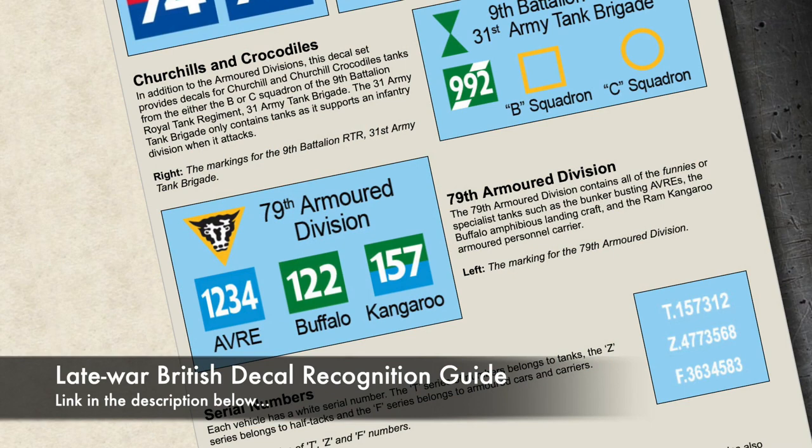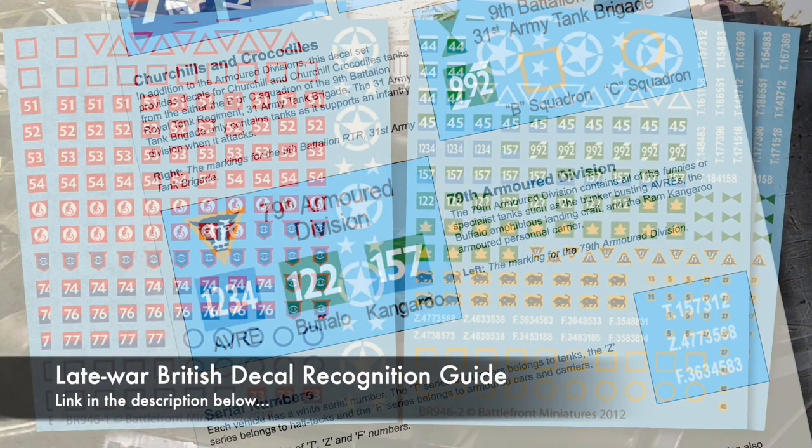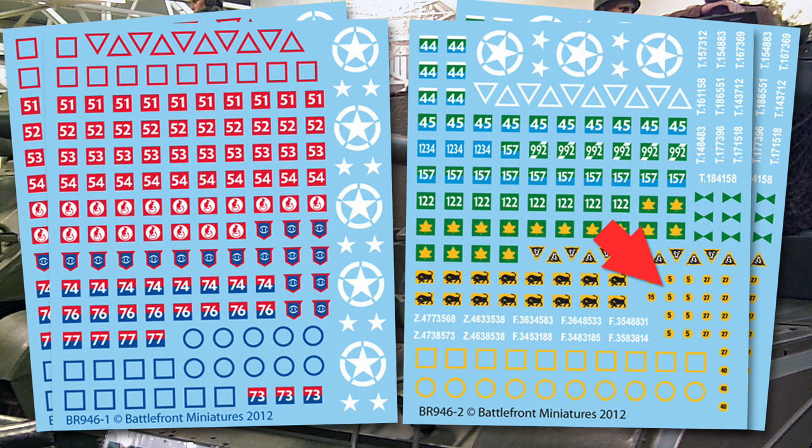There are bridge class numbers. Interestingly, there are 5s for Universal Carriers, 27s for Cromwells, and 40s for Churchills. I assume the 15s are for Armoured Cars. But there are no 30s for Shermans or 33s for Fireflies — an odd omission.